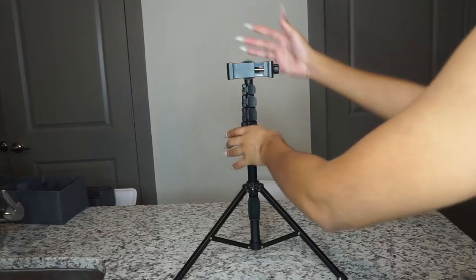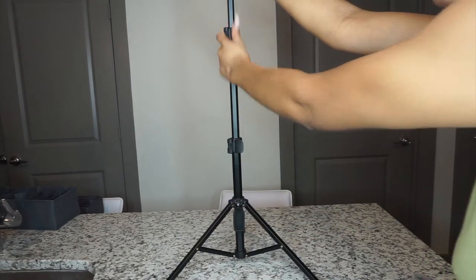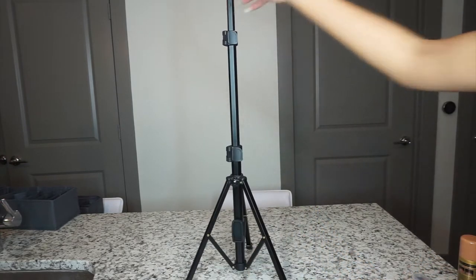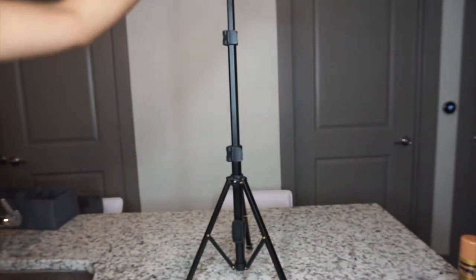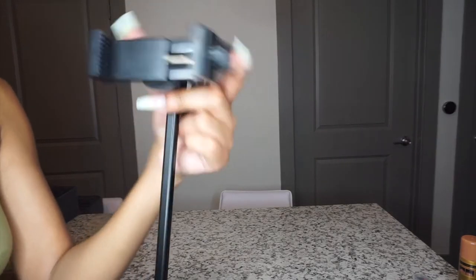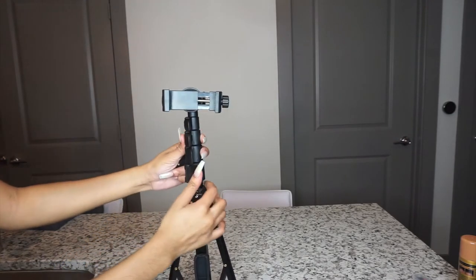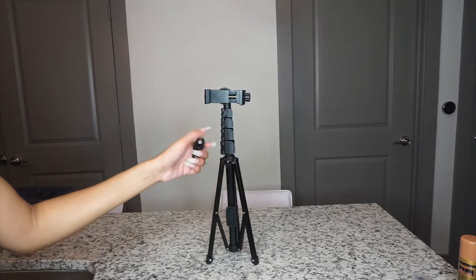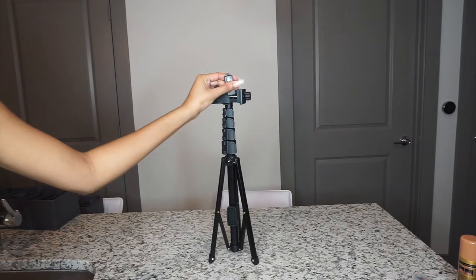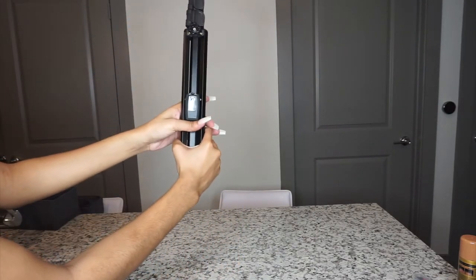This stand gets pretty tall — I can't remember the exact inches, 56 or 54 — and it comes with a clicker. You just click it and take your pictures; it's Bluetooth, you just link it up to your phone. It gets really tall so you can take body shots or face shots, and you put your phone right in here. This is a really great purchase, especially if you have to take pictures by yourself. I wish I would have purchased this years ago. The remote stores right inside so you don't lose it — so cute, so portable.